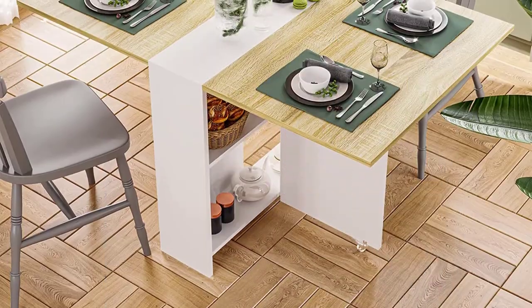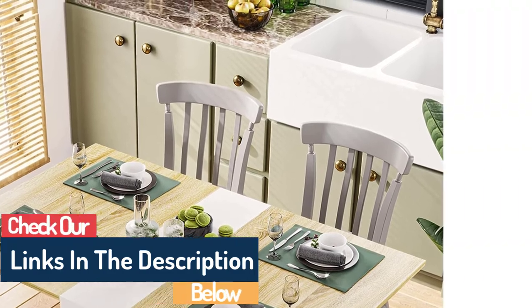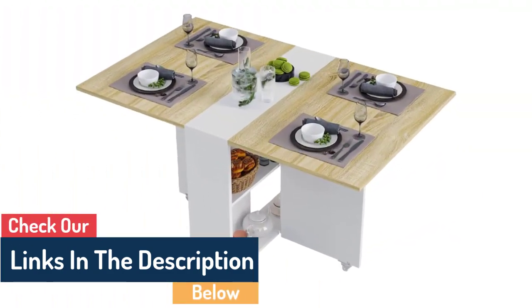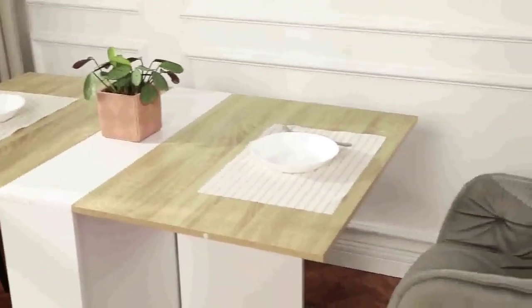Simple to assemble and clean — a detailed assembly instruction in the package helps you assemble it in a short time. Wear-resistant, heat-resistant, and easy to clean, this simple yet fashionable style seamlessly matches your surroundings, furniture, and style.